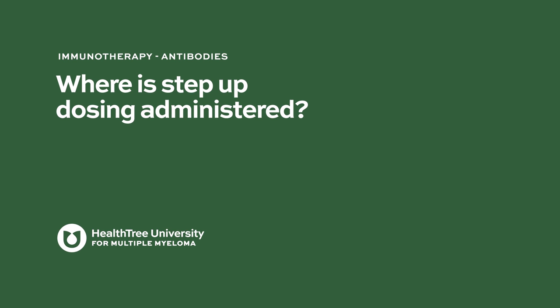Where is step-up dosing administered? It is administered in the hospital for the first three doses — the first two lower step-up doses and the third target dose — because patients are being monitored for cytokine release syndrome, making sure they're not having untoward side effects. After the third week, doses are administered in the outpatient setting, which is much more convenient for patients. This may change in the future as we get better at managing and predicting CRS and identifying which patients may be at risk, but for now it does require inpatient observation for the first several doses.